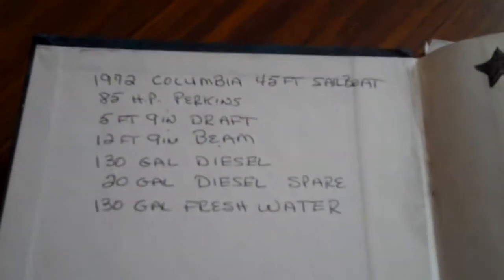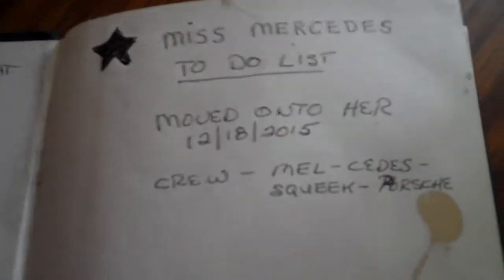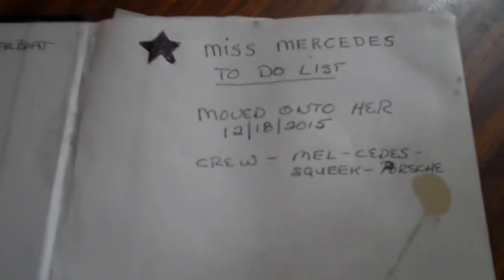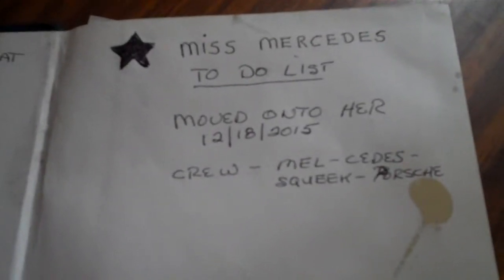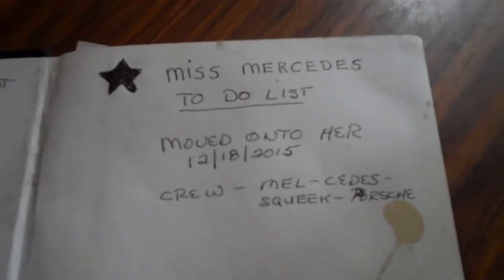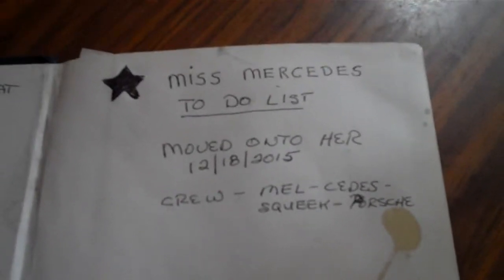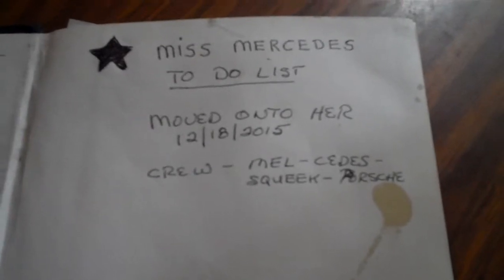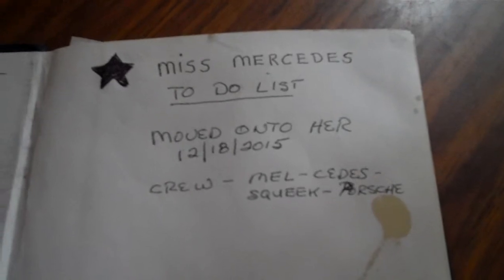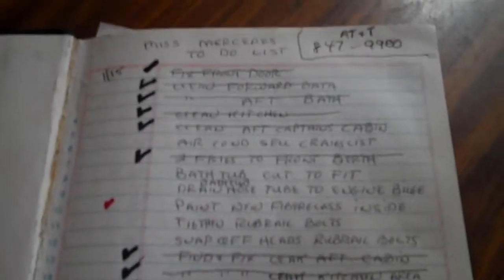If you go back to my videos, all the way to video one, you can get an idea of what I've gone through with the boat — putting her back together again because the side was all damaged. That's basically the book and the information on her. I moved onto the boat on 12-18. I had a business in Abita Springs, about 20 miles from here, so I was traveling here to the boat a couple, three or four times a week and working on it.